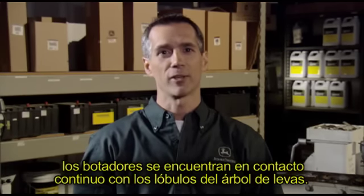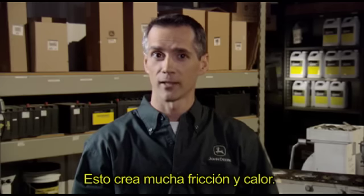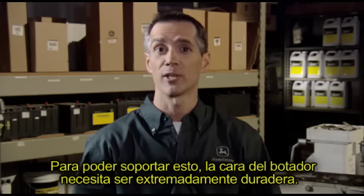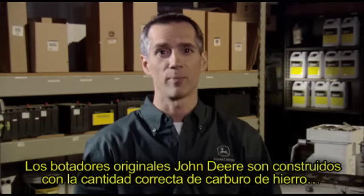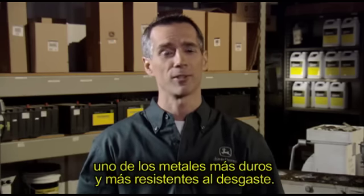Now let's talk about cam followers. When an engine is running, the cam followers are in constant contact with the spinning cam lobes, creating a lot of friction and heat. To withstand this, the face of the cam follower needs to be extremely durable. Genuine John Deere cam followers are built with the correct amount of iron carbide — one of the hardest and most wear-resistant metals.